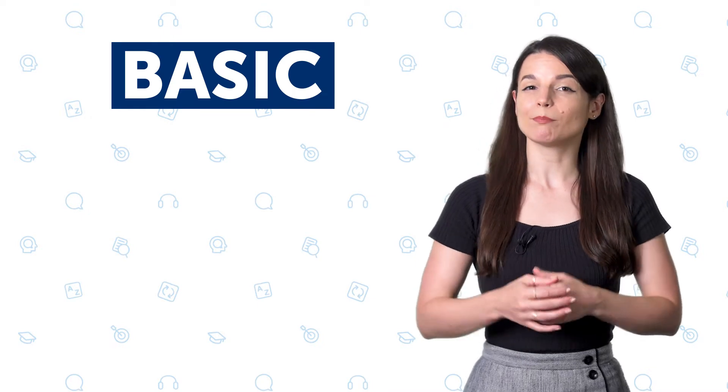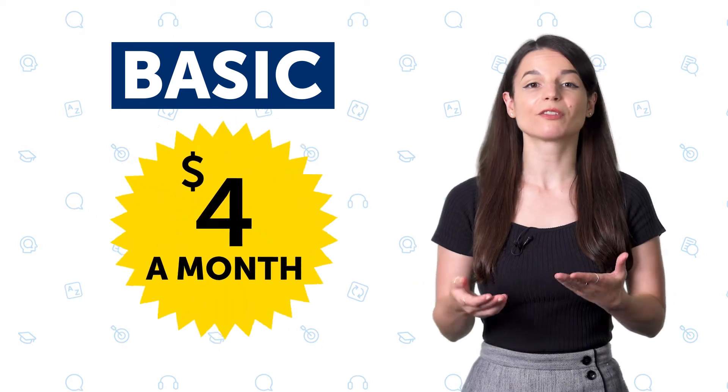Next is the Basic plan. If you're a casual learner with plenty of time to learn and want an affordable option, then Basic is for you. With the Basic plan, you get just the basics of our system for as low as $4 a month.